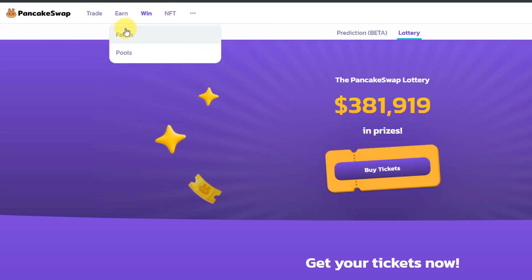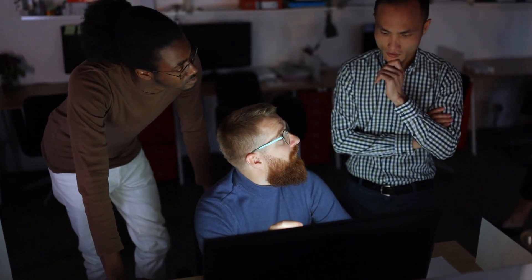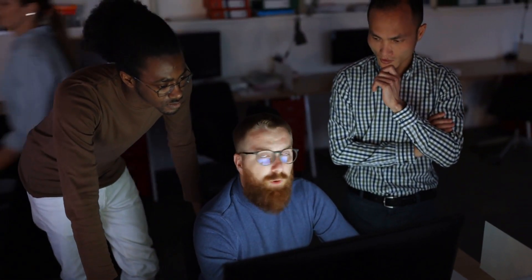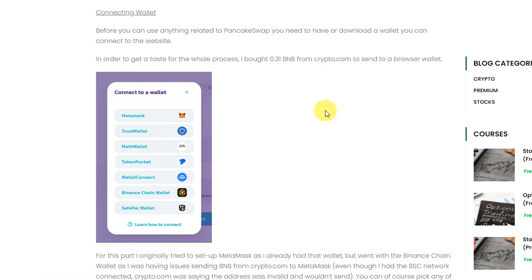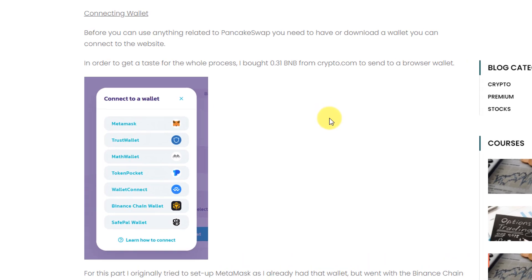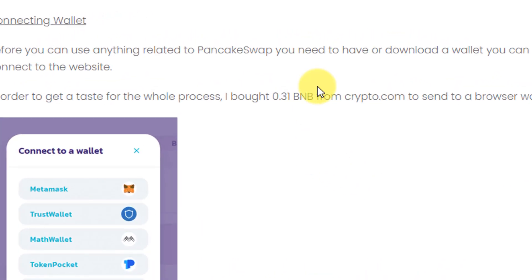By no means am I a veteran when it comes to PancakeSwap or decentralized finance — this is a trial run for me. I want to try it for a little bit before depositing more money, so I went ahead and bought 0.31 BNB from crypto.com to try out PancakeSwap, see the process, see if I like it, and take it from there.